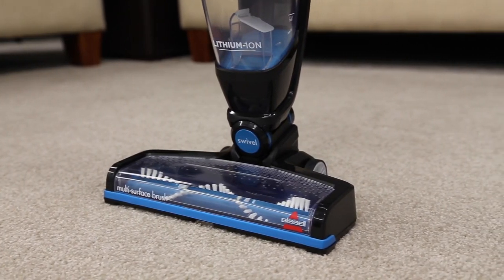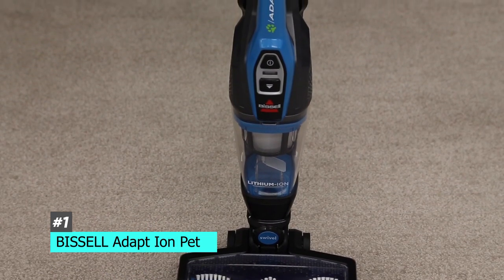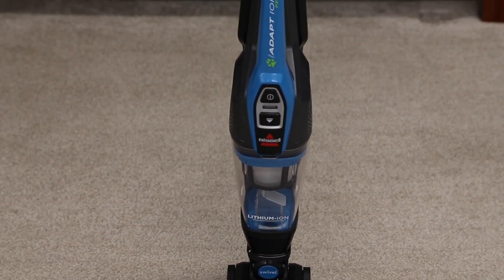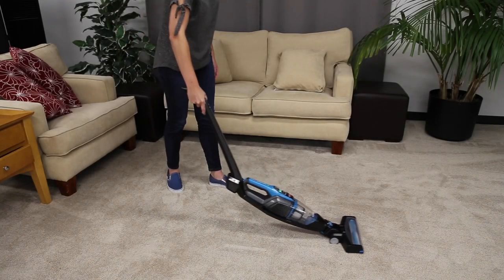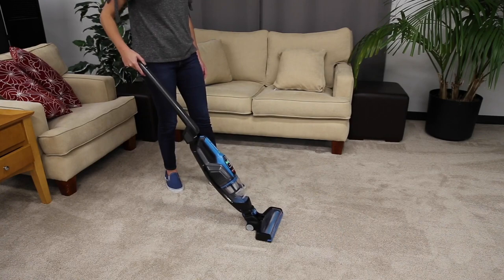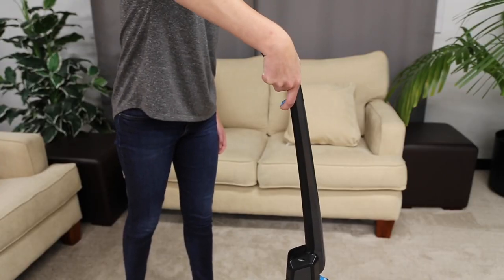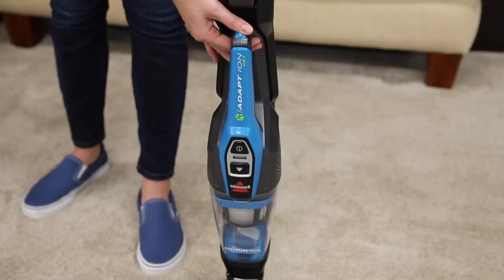First up we have the best cordless Bissell vacuum, and that's going to be the Bissell Adapt Ion Pet. This is definitely the best Bissell cordless vacuum that we tested. Not only is it very lightweight, but it has an upright handheld model and it's a great option for pet owners. This one can tackle even the toughest pet hair problems, no matter whether you have bare surfaces or carpets in your home.